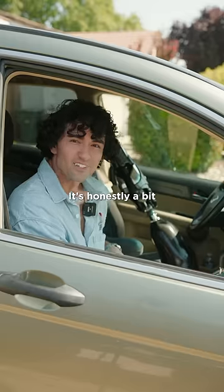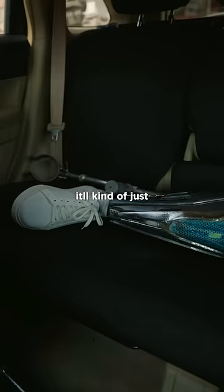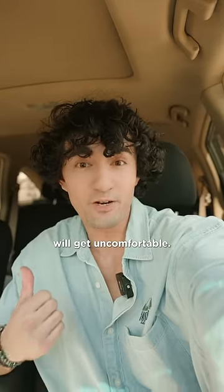How the heck do I drive with one leg? It's honestly a bit more complicated than you would think. So normally when I drive, I'll leave my leg in the back seat — it'll kind of just be chilling back there. Especially if I'm doing a long road trip, my leg will get uncomfortable.